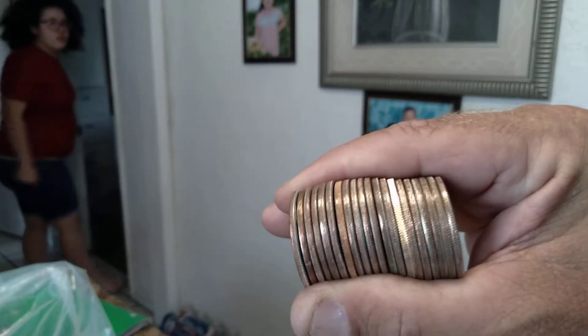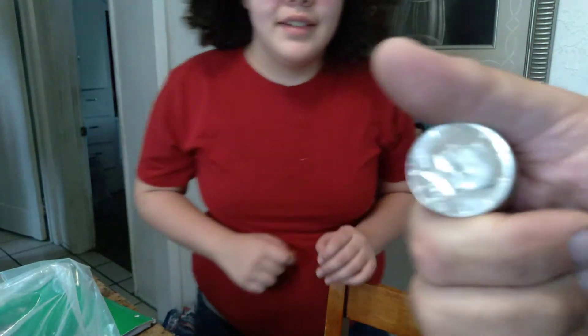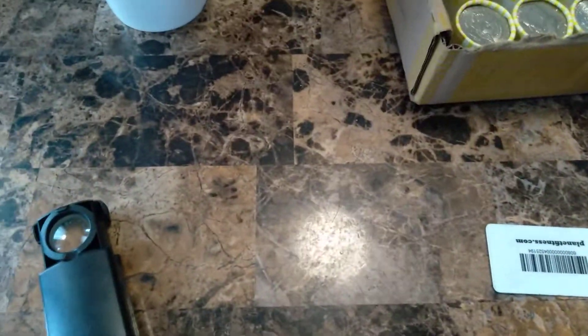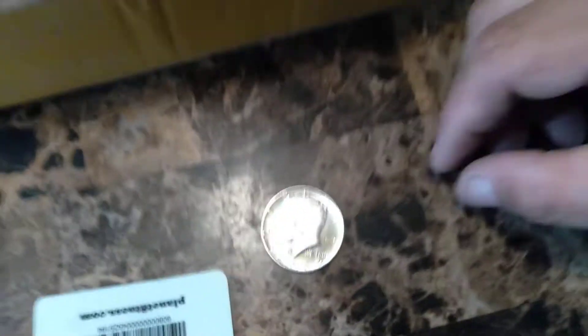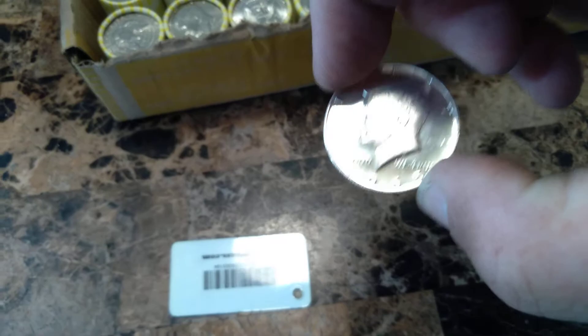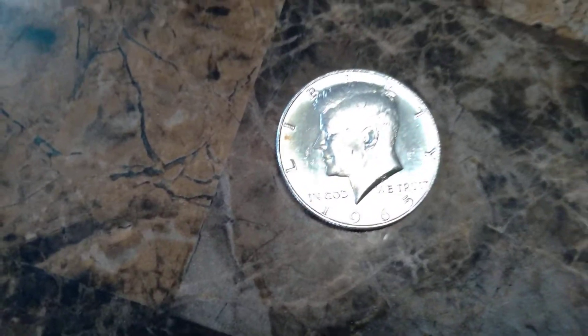I was looking and I was like, dang, is this a proof? No, it's not a proof. Then I was like, man, look at this one — that's got to be a silver. Sure enough, 1965. And there's Shannon photobombing — video bombing! All right, let's get back into it. On second look, this silver right here, 1965 — I'm gonna go out on a limb and say that is a proof. In 1965 they did not put mint marks on any of them, so it's really hard to tell a proof from a regular strike, but looking at the reflection and the thickness, I'm gonna say it's a proof.